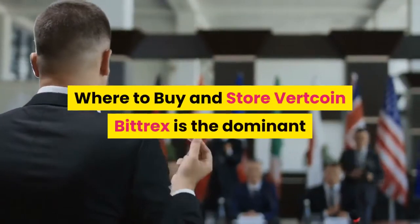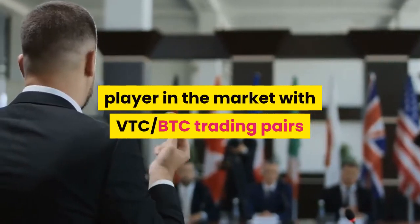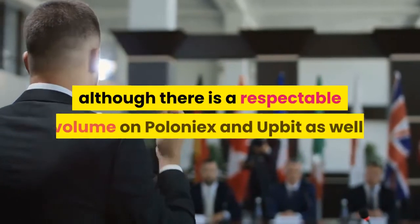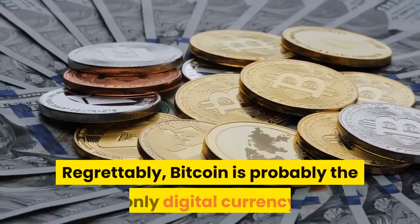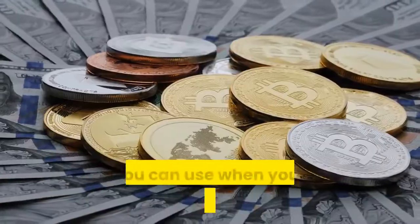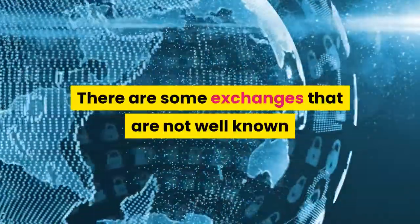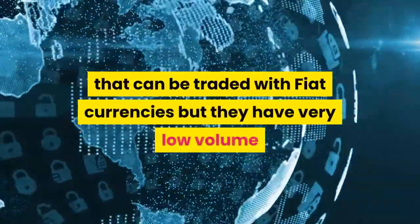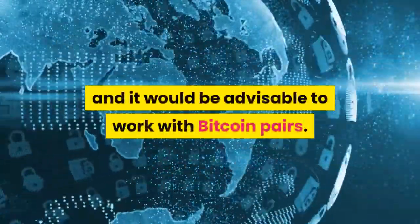Where to buy and store Vertcoin: Bittrex is the dominant player in the market with VTC-BTC trading pairs, although there is a respectable volume on Poloniex and Upbit as well. Regrettably, Bitcoin is probably the only digital currency you can use when you want to exchange Vertcoin. There are some lesser-known exchanges that can be traded with fiat currencies, but they have very low volume, and it would be advisable to work with Bitcoin pairs.